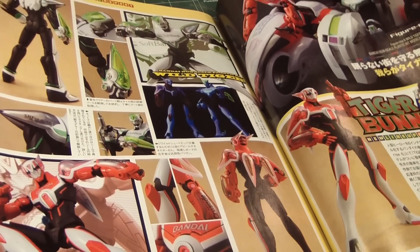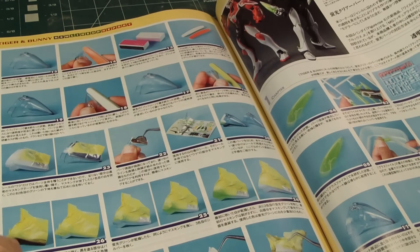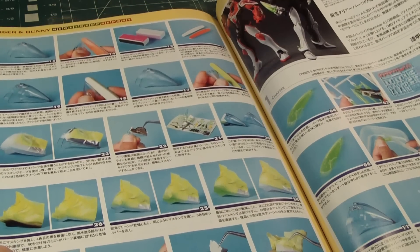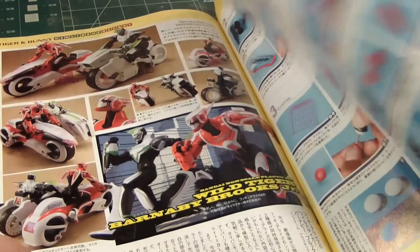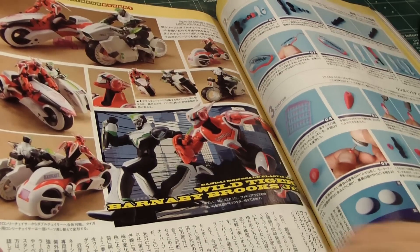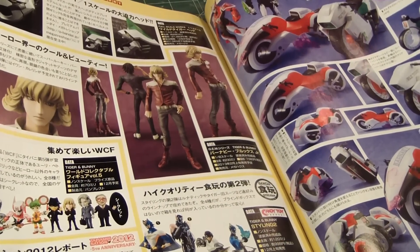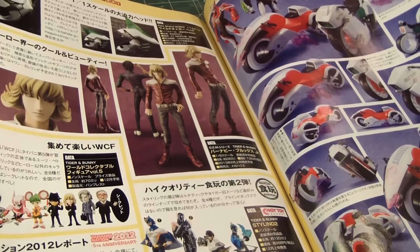Tiger and Bunny — I should get into watching that. And of course there are some detailed tricks on how to customize your Tiger and Bunny characters. Here's the Tiger and Bunny car — motorcycle — and sidecar, and the characters themselves.